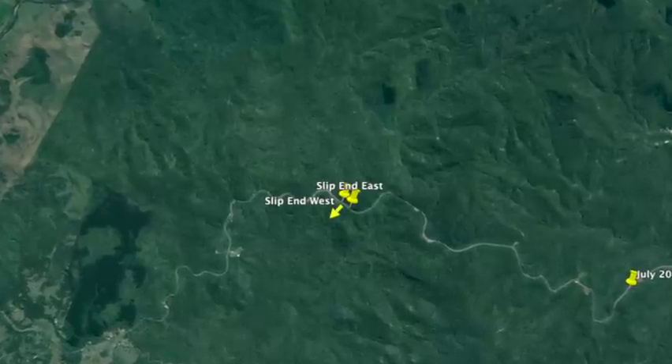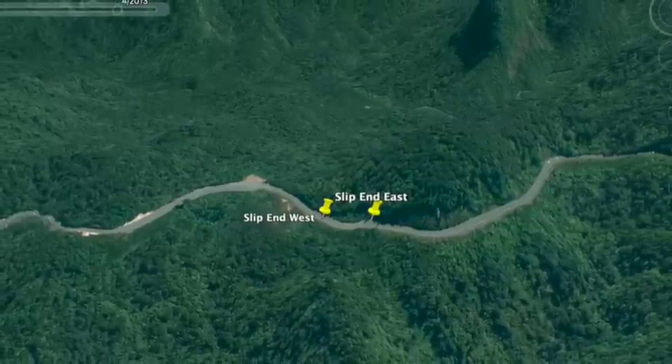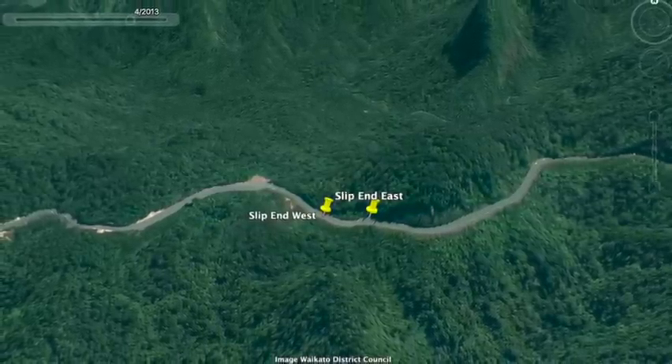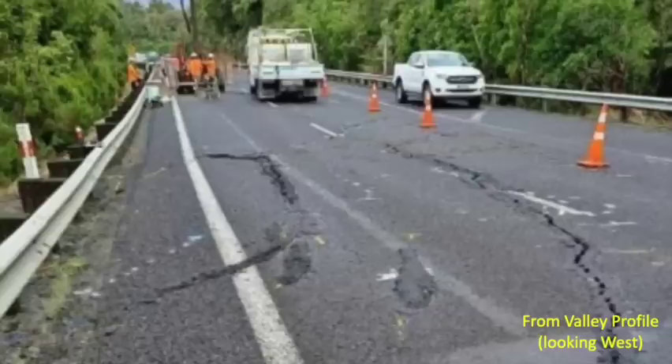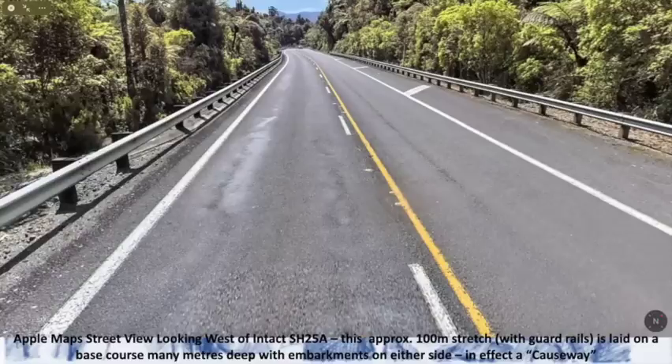With a bit of detective work, this is the spot. You can see in the early photos taken as the slip developed, cracks in the road. And by using Google and Street View, you can find the exact point and line it up. Note on either side of the guardrail there's a dip — the road is sort of a causeway across that.